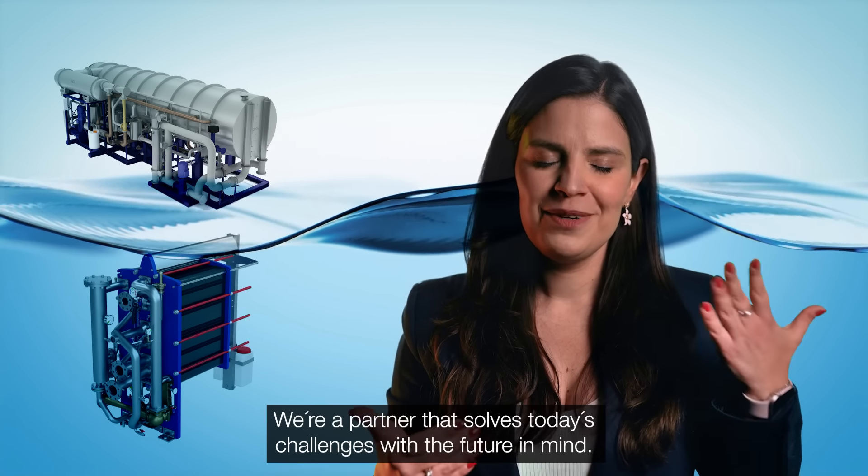Welcome to Alfa Laval. We are a partner that solves today's challenges with the future in mind.